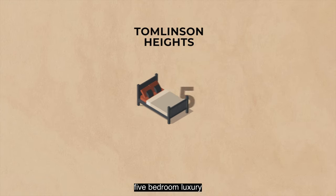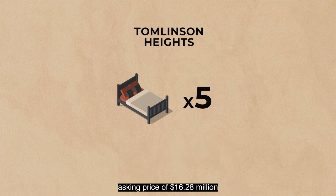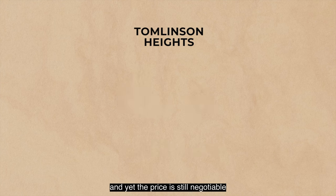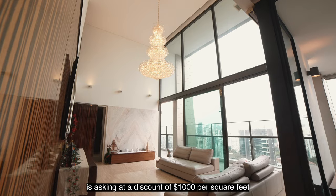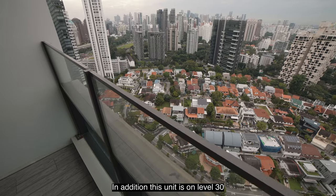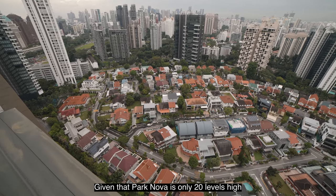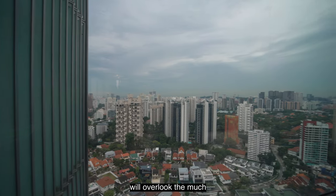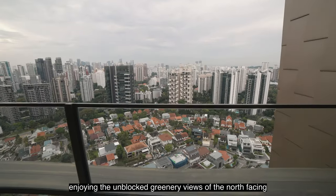Our Tomlinson Heights 5-bedroom luxury condominium by Hotel Properties Limited is 4,047 square feet with an asking price of $16.28 million, or $4,000 per square foot, and the price is still negotiable. This high-floor unit is asking at a discount of $1,000 per square foot, or 20%, versus the Park Nova unit. Additionally, this unit is on level 30 — one of the highest in the development — so it will overlook the much more expensive Park Nova units while enjoying unblocked greenery views to the north.